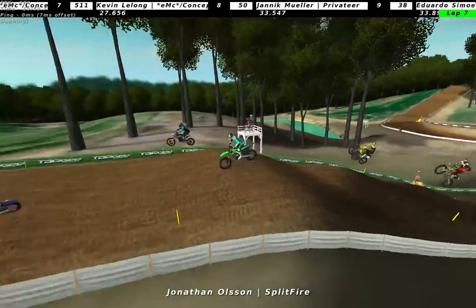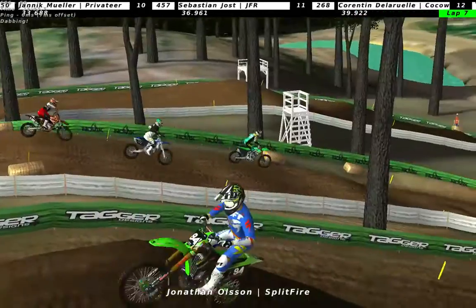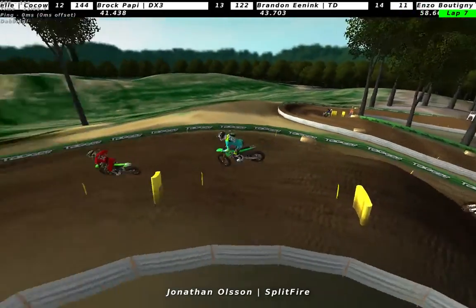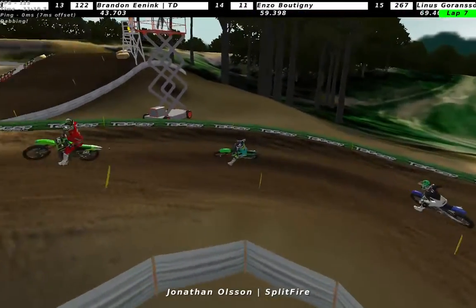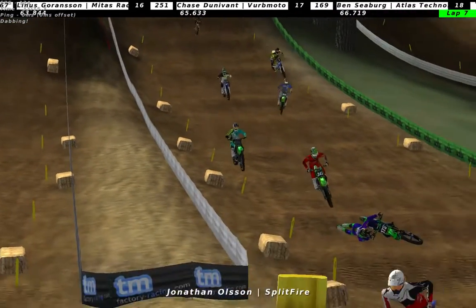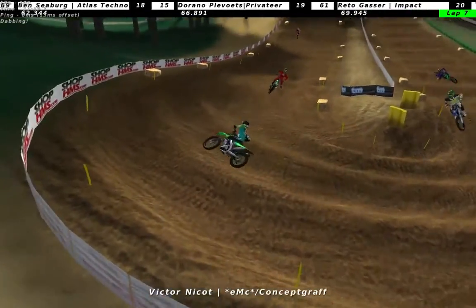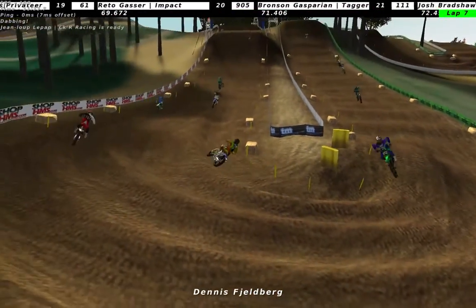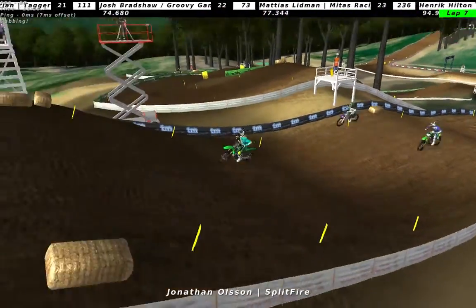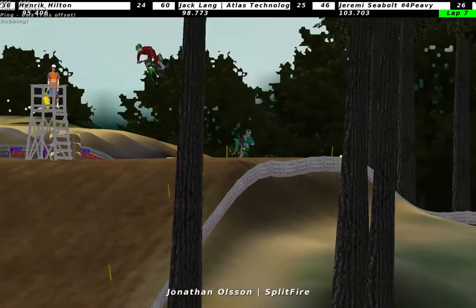Looks like we got into a pile of lappers - can't see any numbers really but it's pretty much everyone. Jonathan Olsen really has to be cautious and not force anything. Is Fjellberg down? I think so. Viktor Nykot as well. That is Fjellberg - so Jonathan Olsen is the new race leader, our old EMF 250 2012 champion.